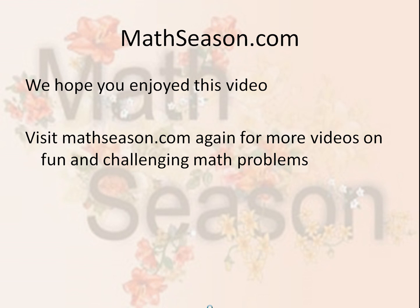We hope you enjoyed this video. Visit MathSeason.com again for more videos on fun and challenging math problems.